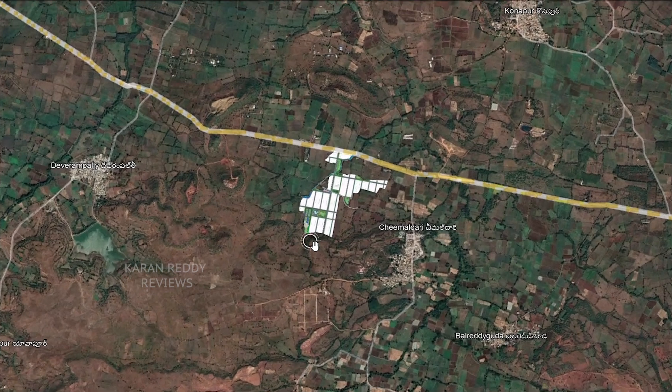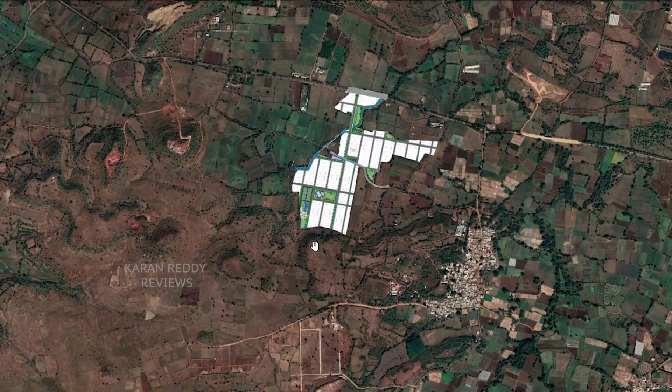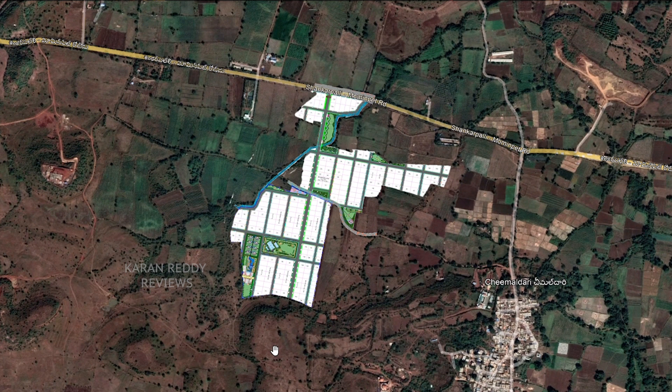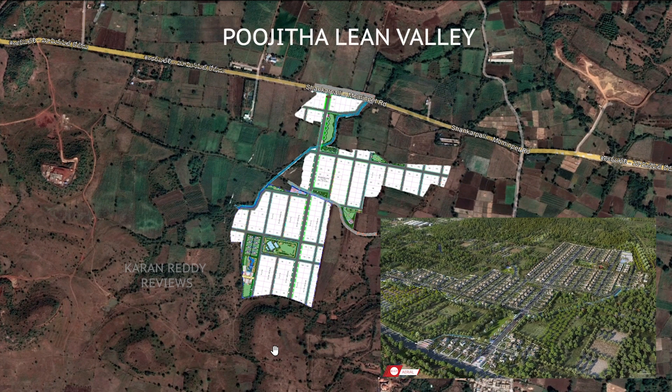MAG-BTR and Prestige Nirvana are a few such extraordinary projects. Going forward, I will be reviewing a few reputed upcoming gated community plotting projects. As part of that, today I will be talking about Pujita Lean Valley.